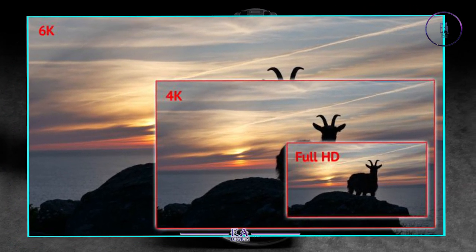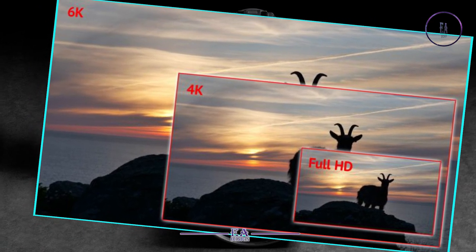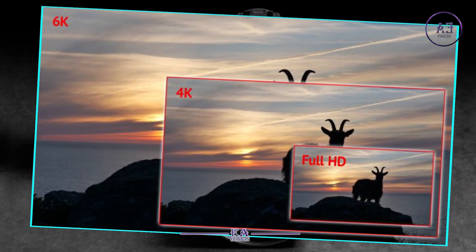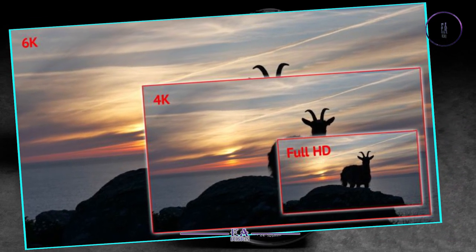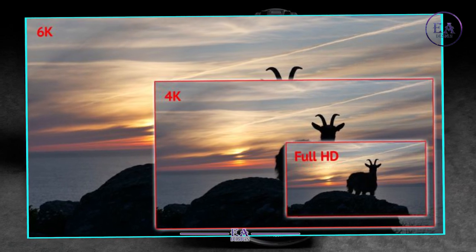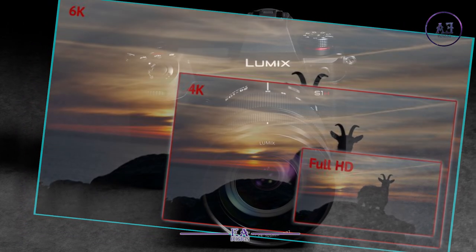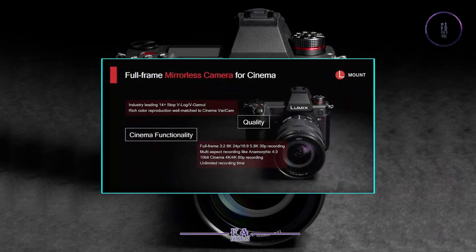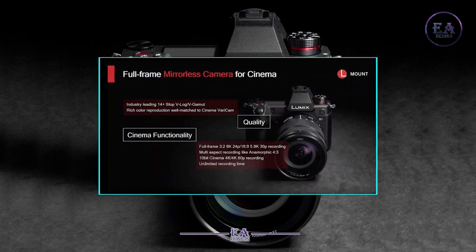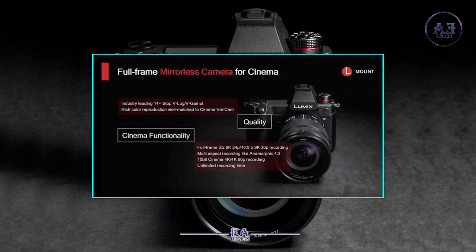For some, the next big step forward in video is 8K, but this is behind the technology that's yet to reach the mainstream. The Sharp 8K video camera is already in the hands of professional testers, and Panasonic says it's close to delivering an 8K camera, but the new S1H is a product that's coming here and now — and while 6K might sound like an interim resolution, it's much bigger than it sounds, in every sense.